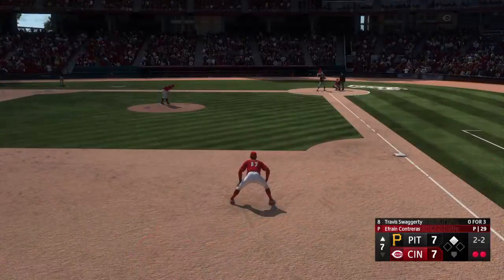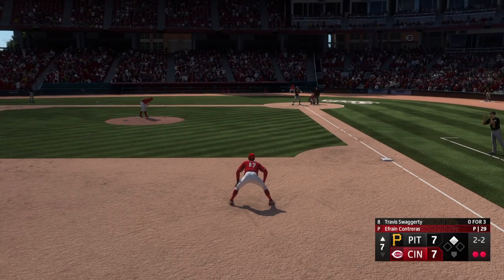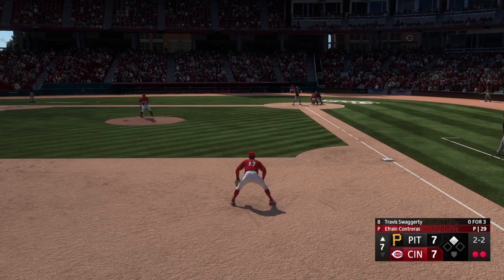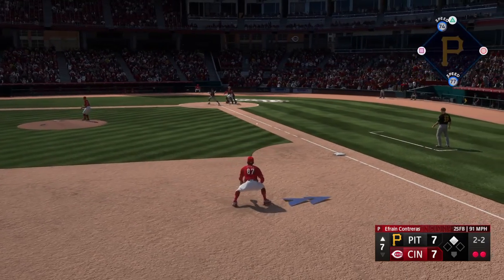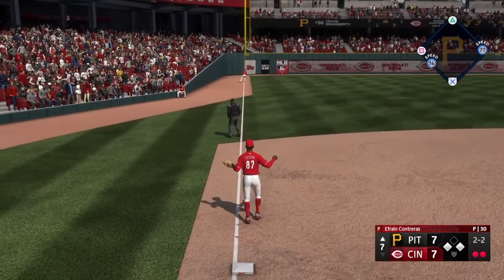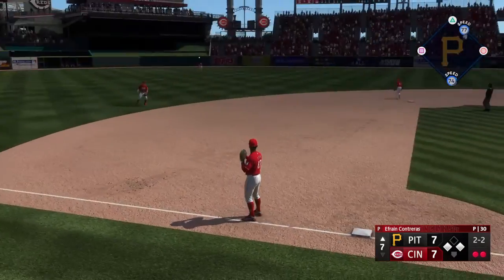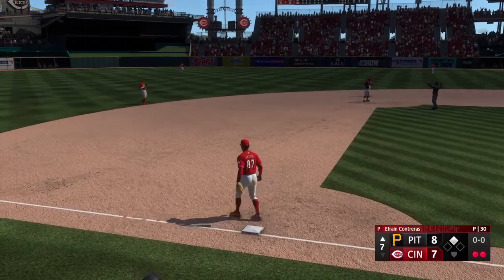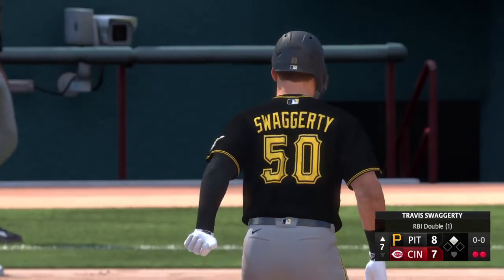And now it's Travis Swaggerty — two down, go-ahead run in scoring position. Travis Swaggerty — part hit to third, into the outfield, base hit. Runner around third. Throw is wide, he's off the bag — run scores. And this inning continues.